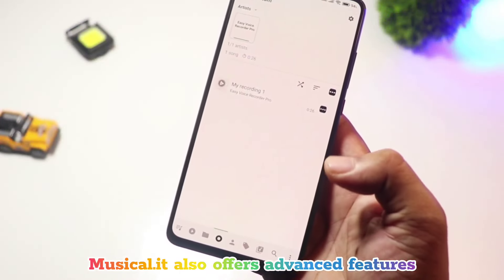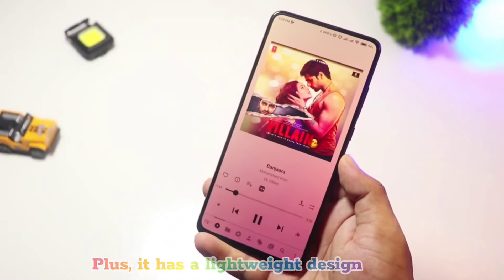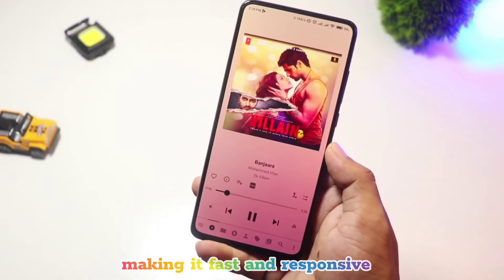Musicalette also offers advanced features like a tag editor, folder browsing, and a sleep timer. Plus, it has a lightweight design, making it fast and responsive.